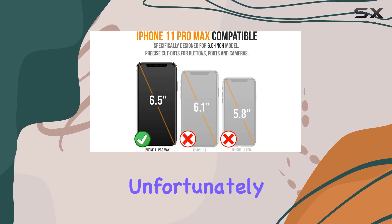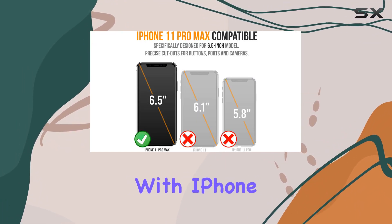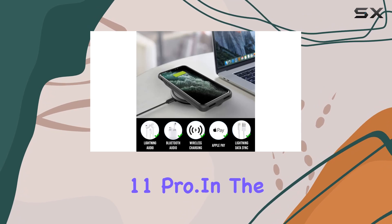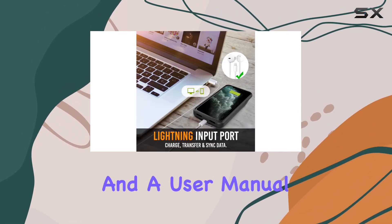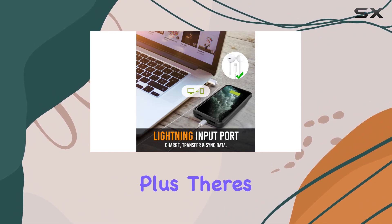This case is exclusively for iPhone 11 Pro Max and iPhone XS Max, so make sure you have the right model. Unfortunately, it won't work with the iPhone 11 or iPhone 11 Pro. In the box, you get the Alpatronix battery case, a tempered glass screen protector, and a user manual.